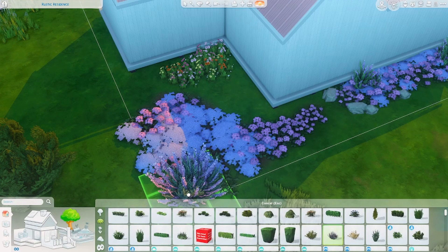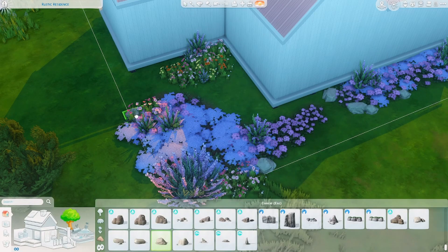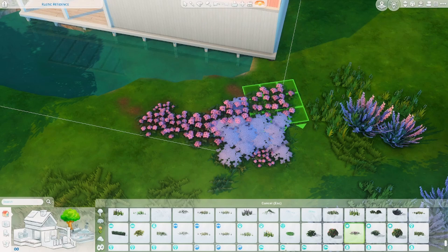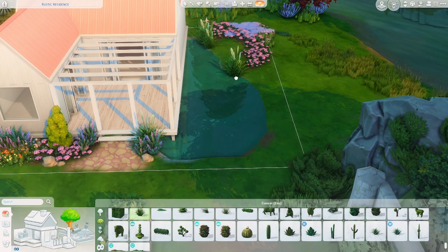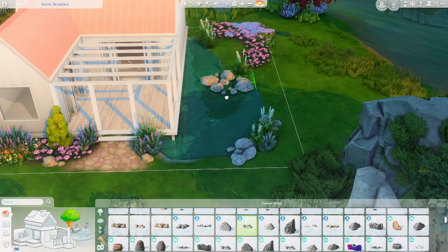I had a blast doing something just a little bit different than I would normally do for my own builds, and getting out of my own personal style was a lot of fun. On the exterior, I really wanted to use color, so I used those flowers from High School Years — those purple ones — and I think they are so gorgeous.